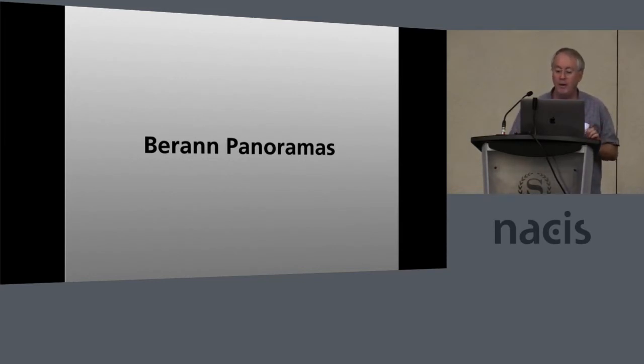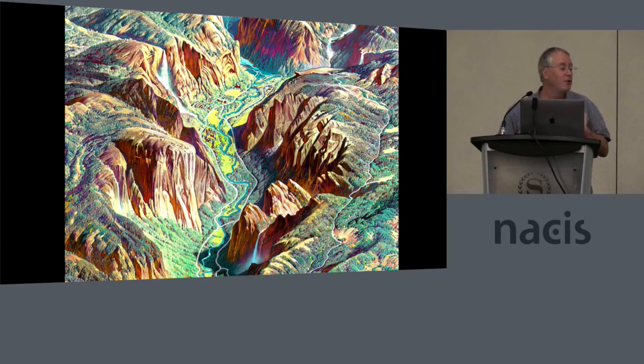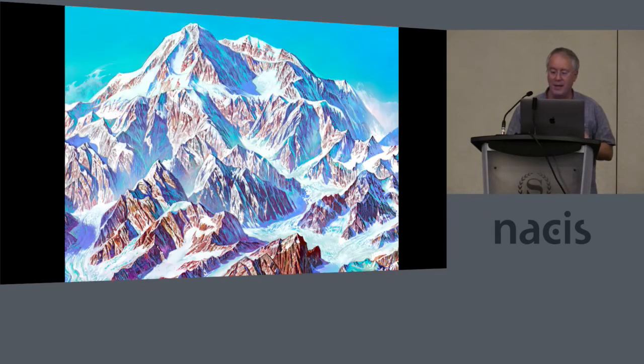We have digitally remastered the Baran panoramas — we've photographed them high-res, and each of the panoramas are over 12,000 pixels wide. These are going to be up on our website after the first of the year. There will be two versions: one with the black title band and labels, and another that will be blank so you can download it, use it for wallpaper, republish it, do whatever you want. You can see Heinrich's brush strokes in Yosemite Valley. Our color management specialist spent a couple of weeks emulating the colors Baran used. Here's another example — the summit of Denali up in Alaska.